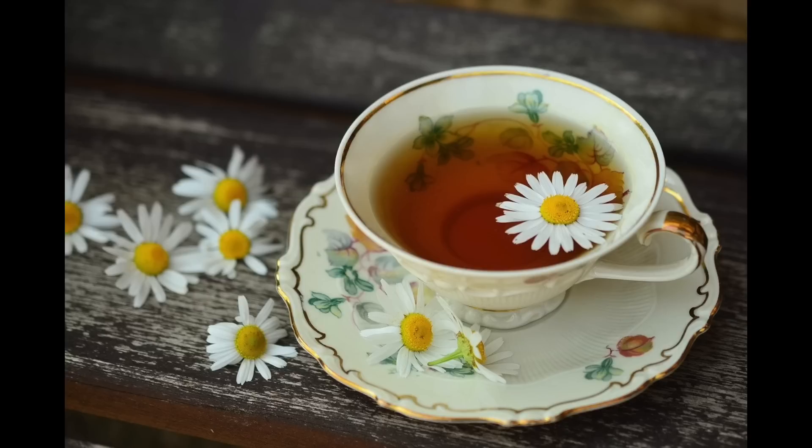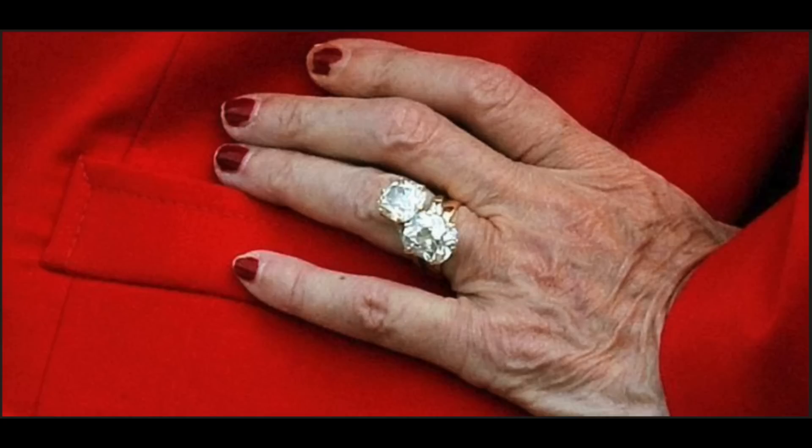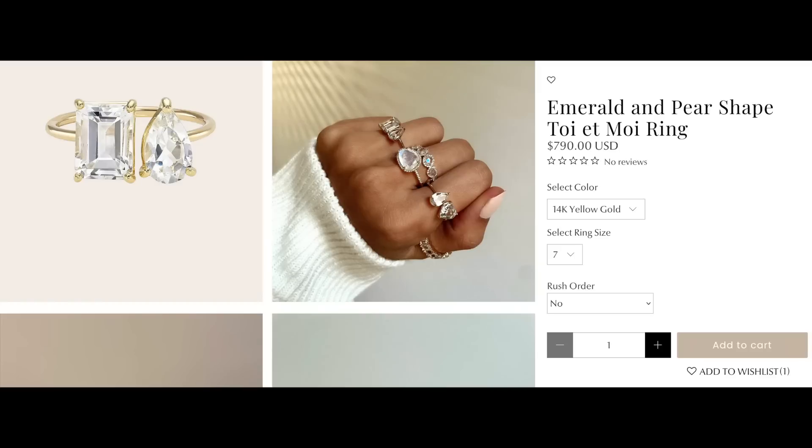I want to share something really cool and exciting that I found on Amazon. If you're not aware, Queen Margarita of Denmark has this amazing engagement ring called a Toi et Moi ring. She has this amazing engagement ring with two huge diamonds on it. I've always been extremely fascinated with her ring. One day I was scrolling on TikTok and an advertisement came up for an emerald and pear-shaped Toi et Moi ring — it was gorgeous. I became obsessed with it, and then I saw the price tag was almost $800, and I was like, I can't afford it.